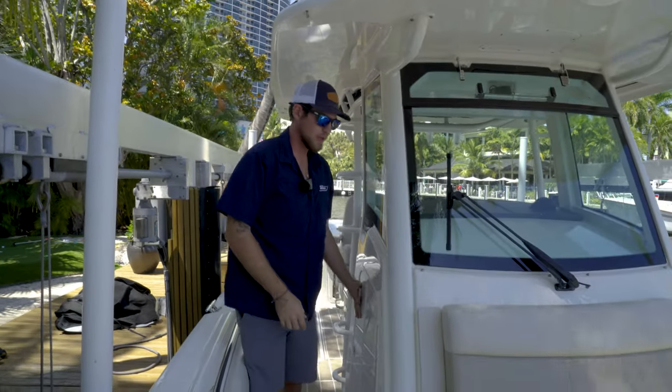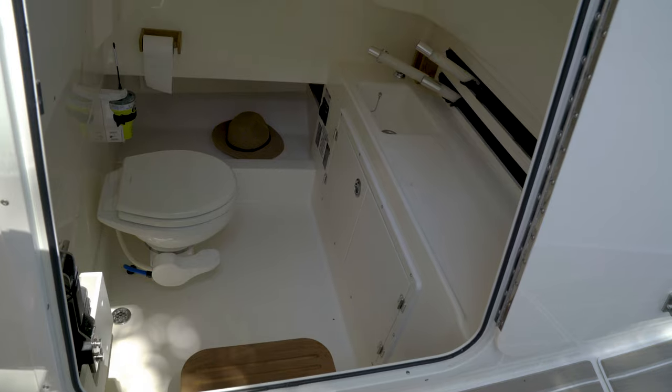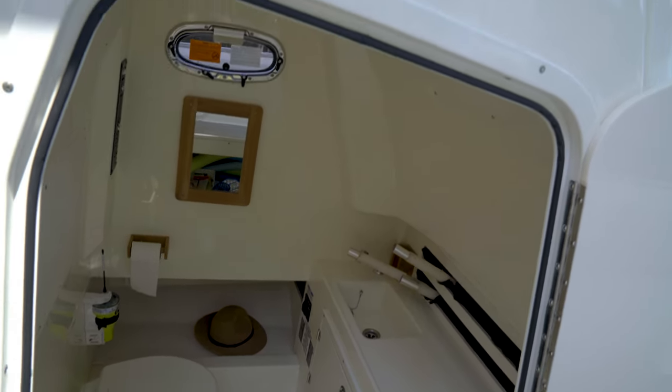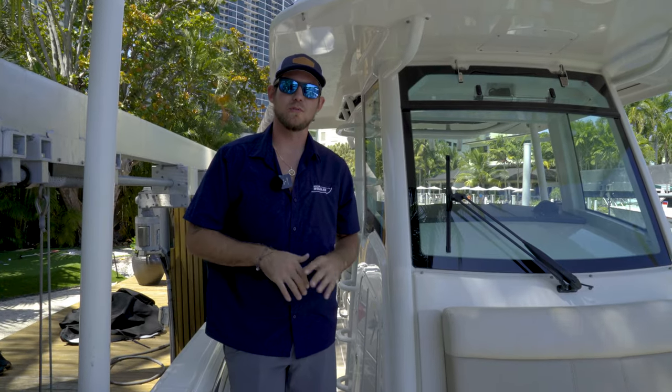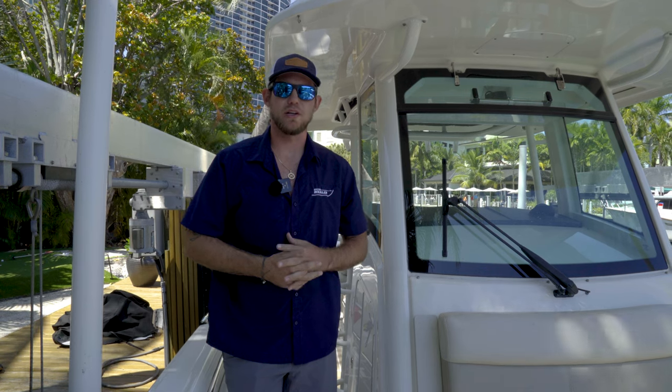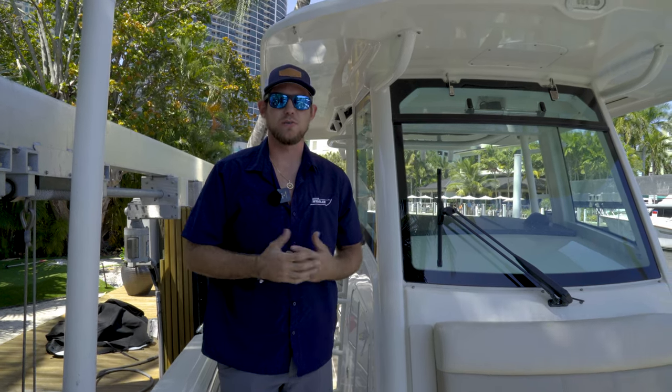Down below, if you open this compartment, there is a head, a sink, and a shower, as well as a couple of compartments where you can store things like toilet paper and products you would use in your bathroom.